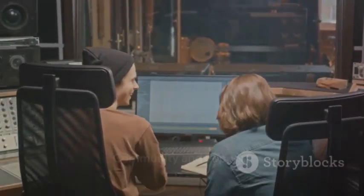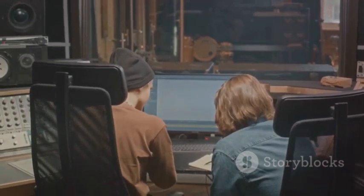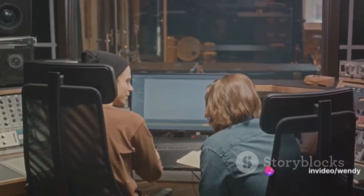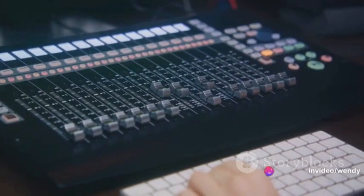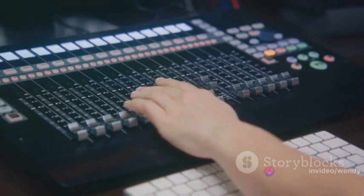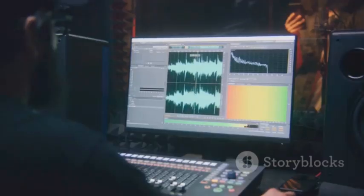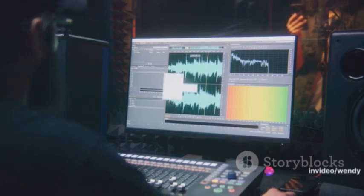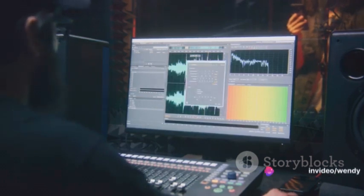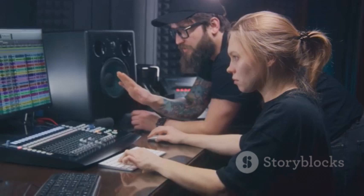Beyond its impressive features, Komplete Kontrol also fosters a vibrant community and offers comprehensive support, making it a trusted companion in the creative journey of artists worldwide. In summary, Komplete Kontrol has revolutionized music production with its seamless integration of hardware and software. Its intuitive navigation and control, innovative Smart Play features, and deep integration with DAWs and third-party plugins have made it an indispensable tool in modern music production.